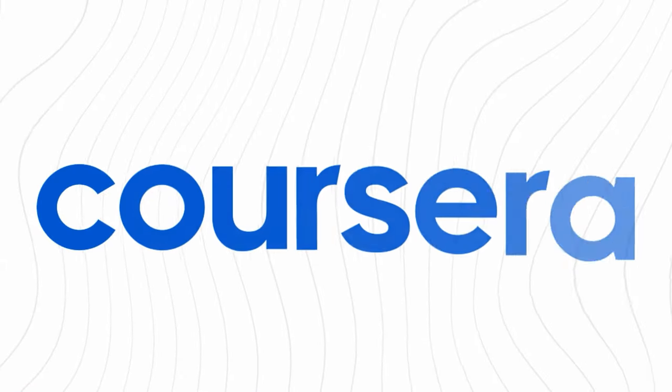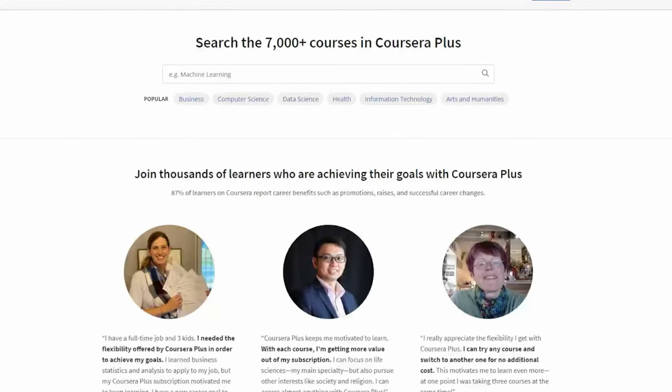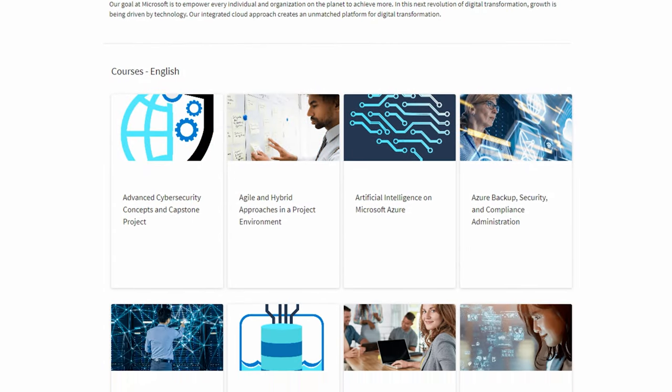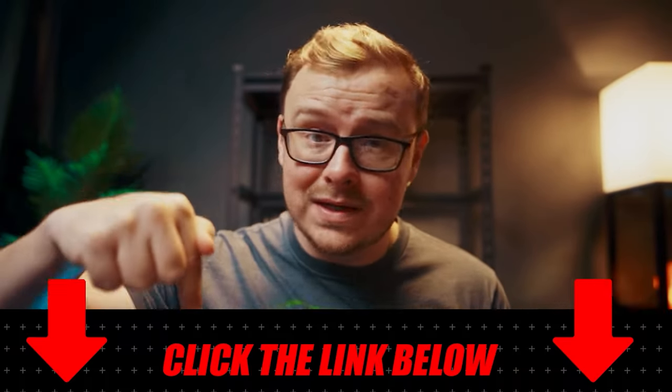Quick pause — Coursera is currently offering the Coursera Plus monthly promo, giving learners access to over 6,000 courses, including the Microsoft professional certificates covered in this video, at 50% off the monthly subscription. Last year they ran a similar promo and people were super happy with it, but a bunch of people missed out. This is for a limited time, so if you're on the fence, now is the best time to jump in. Link is in the description and pinned comment below.